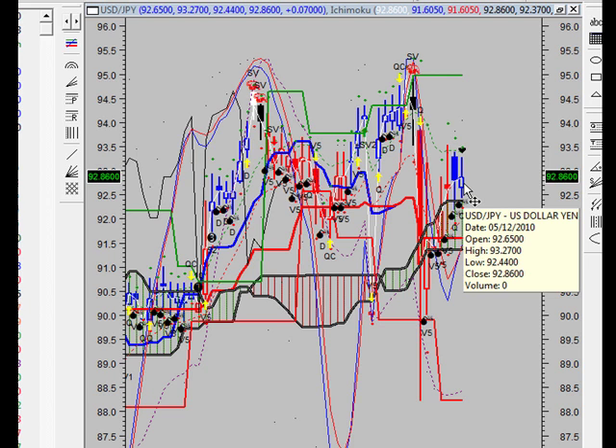The swing VIX does not currently show any failure swings and the swing VIX and price are not diverging. Since the swing VIX crossed its moving average, the dollar-yen price has increased 0.08% and has ranged from a high of $93.38 to a low of $92.20. Currently, the trend is up.